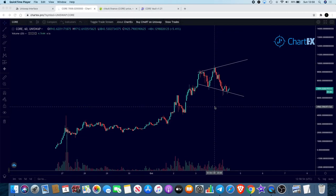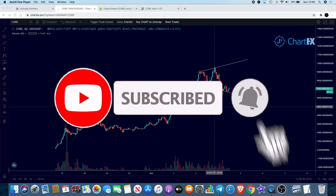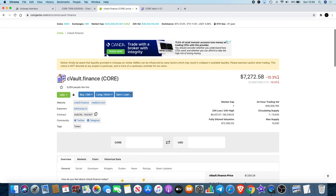Welcome back to the channel guys, Crypto Lightsaber back again with another cryptocurrency video. Today I want to talk about CORE — that is cvault.finance. You can see it over here on CoinGecko.